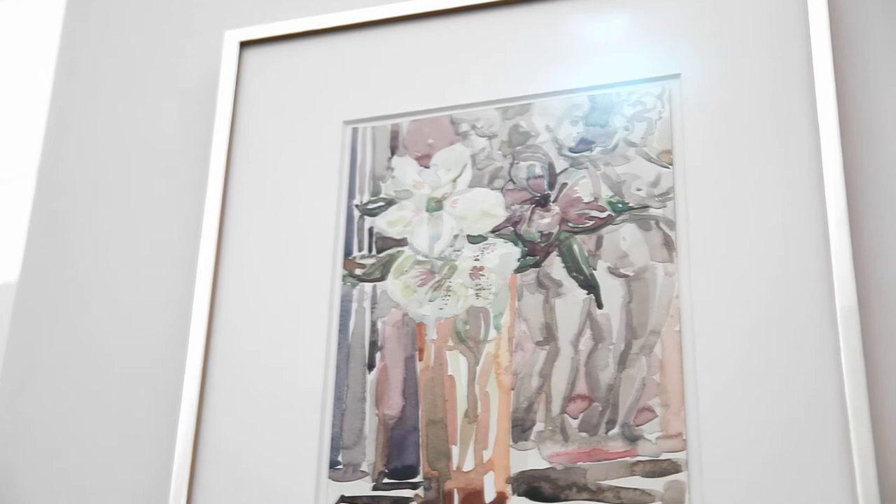She paints trendy people, glamorous people, royal family people — but for once she's painting flowers. It's called the Three Graces. In the back you can see some delicate statues and in the front, three flowers.